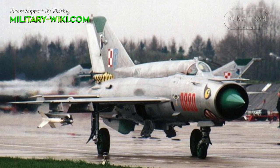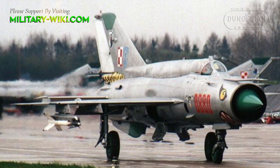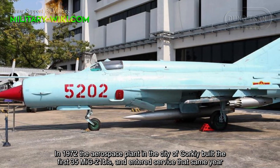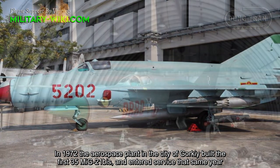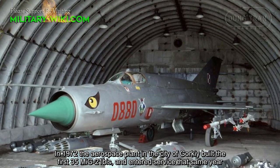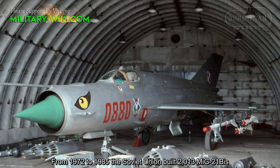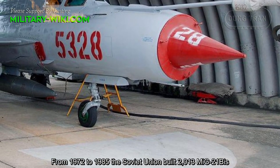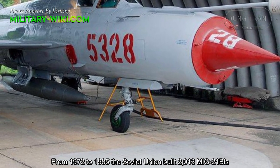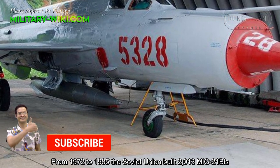The MiG-21Bs weapons load is about 1.3 tons, allowing it to deploy up to four K-13M, RS-2US, R-3S, R-3R, R-60, and R-60M air-to-air missiles, or it can carry 57mm and 240mm rocket pods, or 200kg bombs.